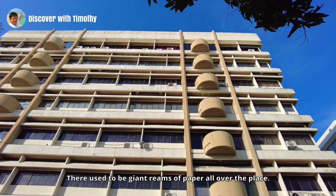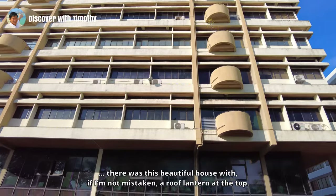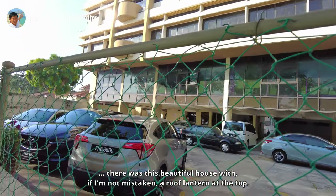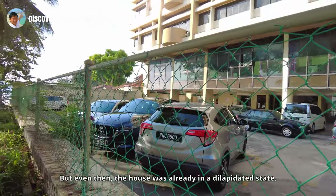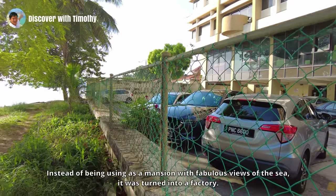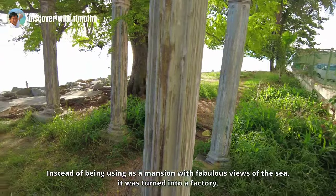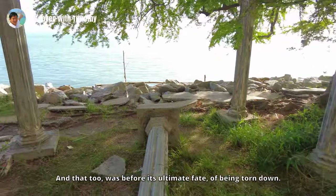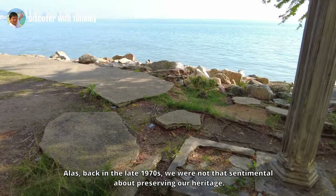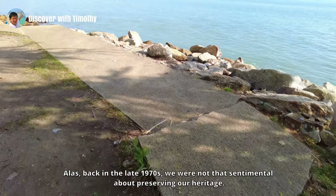The car park we see right now used to be the compound of the paper factory. There used to be giant reams of paper all over the place. In the place of this high-rise office block there was a beautiful house with, if I'm not mistaken, a roof lantern at the top. Even then the house was already in a dilapidated state — instead of being used as a mansion with fabulous views of the sea, it was turned into a factory, and that was before its ultimate fate of being torn down. Back in the late 1970s, we were not that sentimental about preserving our heritage.